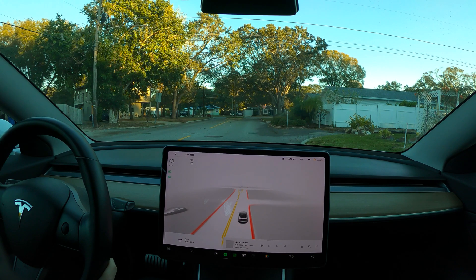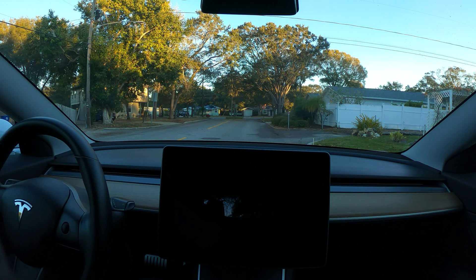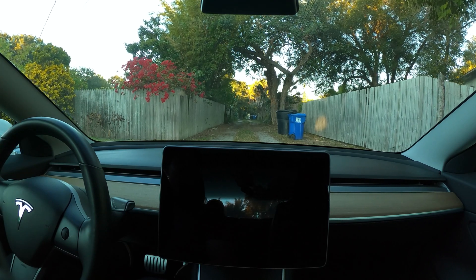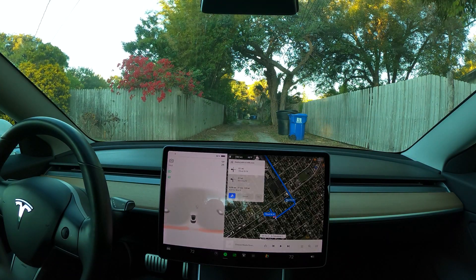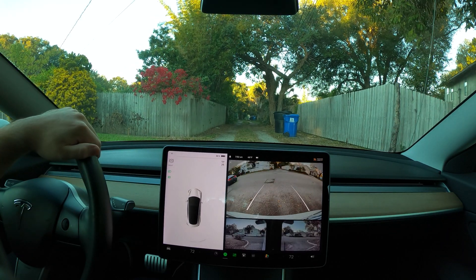I'm not getting the autosteer icon. We'll do a restart. I'm going to just pull off into this alley for now, get out of the road, and let the car restart.